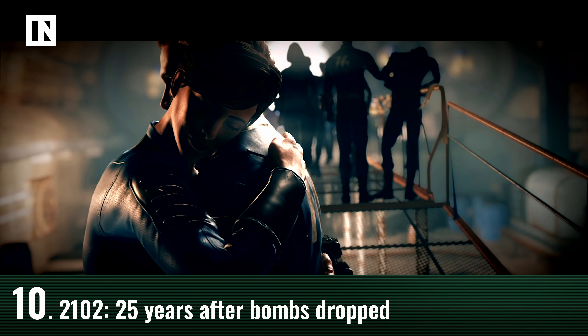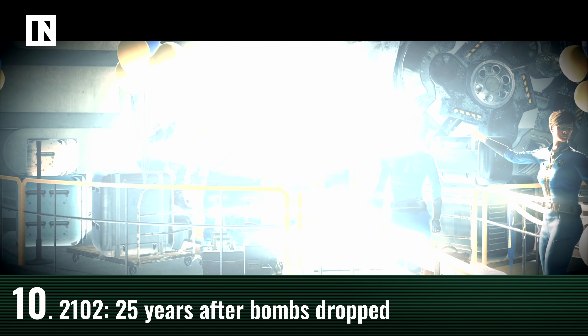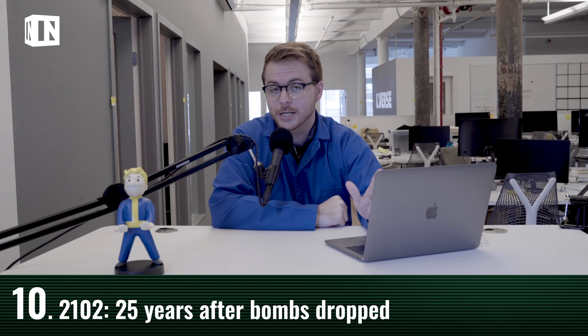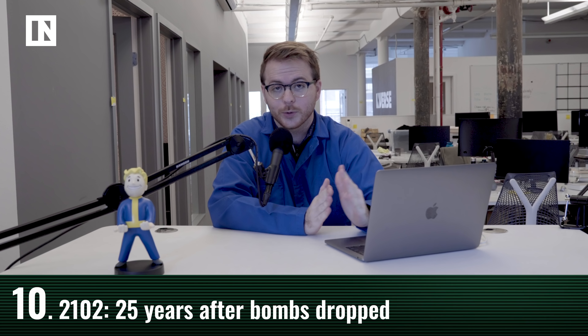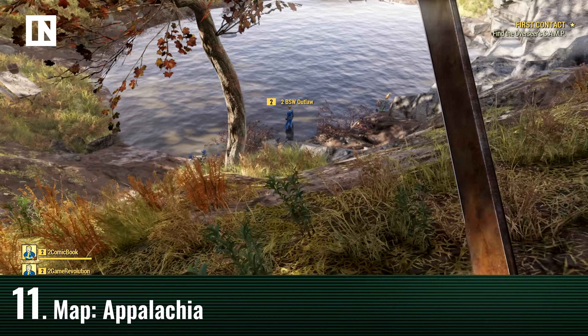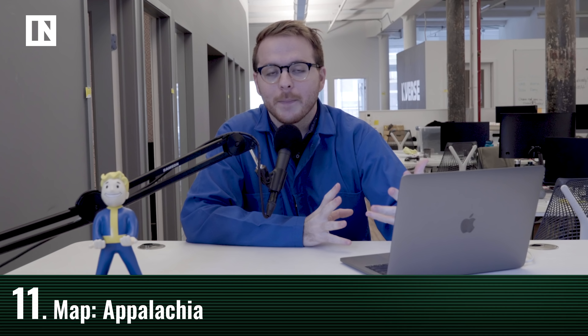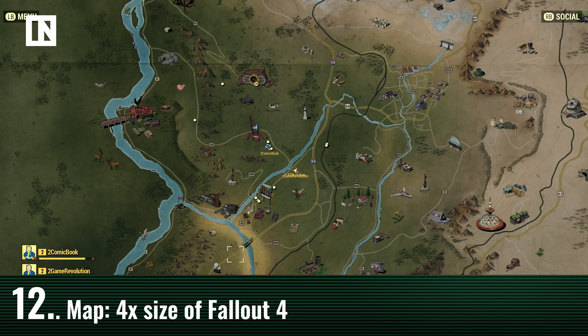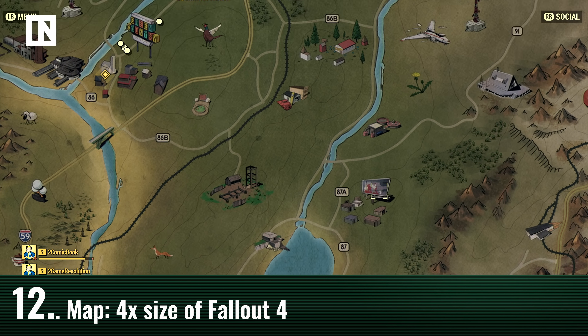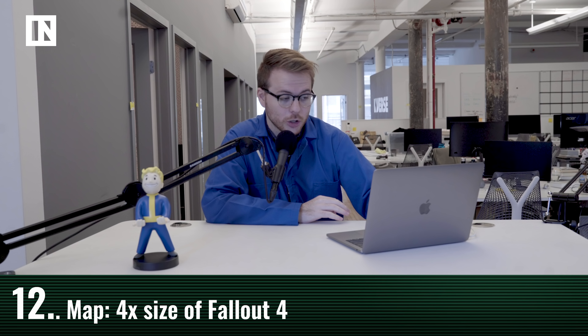The game takes place 25 years after the bombs dropped in 2077, which is significantly earlier than most Fallout games set around 200 years later. Vault 76 was supposed to open 20 years after the bombs dropped, so what happened in those five years remains unknown. The map is known as Appalachia, referring to the West Virginia area. Director Todd Howard said the playable area is about four times the size of Fallout 4's map, so this is going to be a very large game.